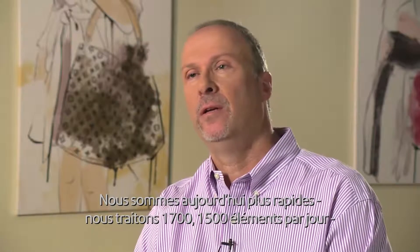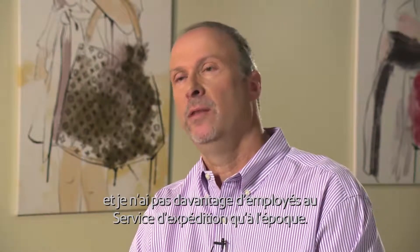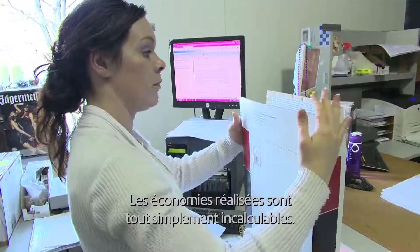We're faster now at 1,700 to 1,500 items a day than we were when we were doing 200. And I have no more employees in the shipping department than I did then. The cost savings are just incalculable.